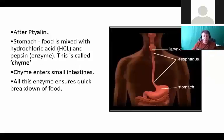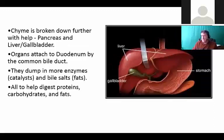Ptyalin dissolves our food immediately and saliva produces lubrication so we can swallow it. We produce about a quart and a half of saliva every day. Then food gets into the stomach where it's mixed with hydrochloric acid, which is great for fighting off bad bacteria and breaking down proteins. There's also a little bit of pepsin, another enzyme. What comes out of the stomach entering our small intestines is known as chyme.